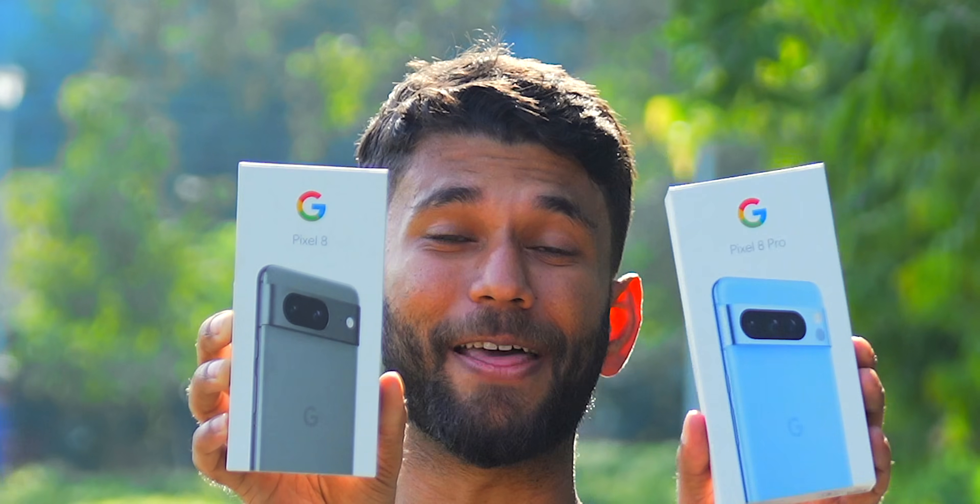Finally, this is the Google Pixel 8 and the Google Pixel 8 Pro. If you guys didn't watch the whole event, I'll save you some time.